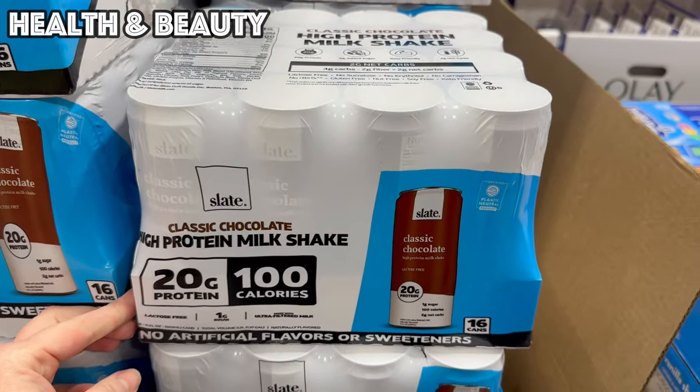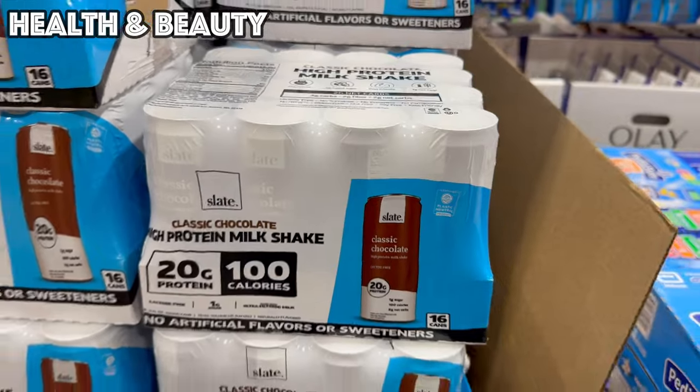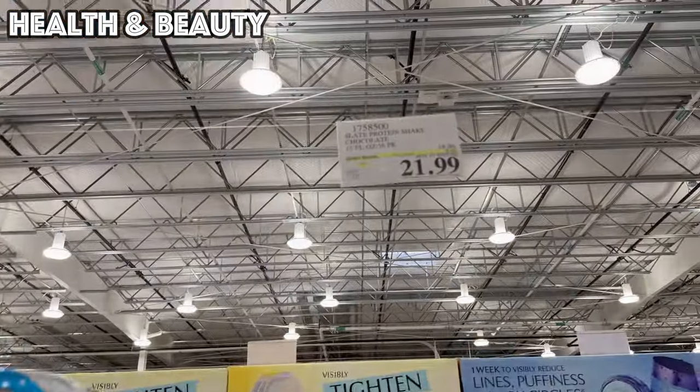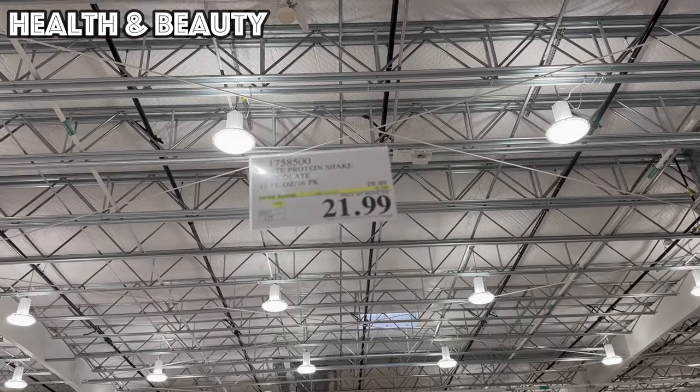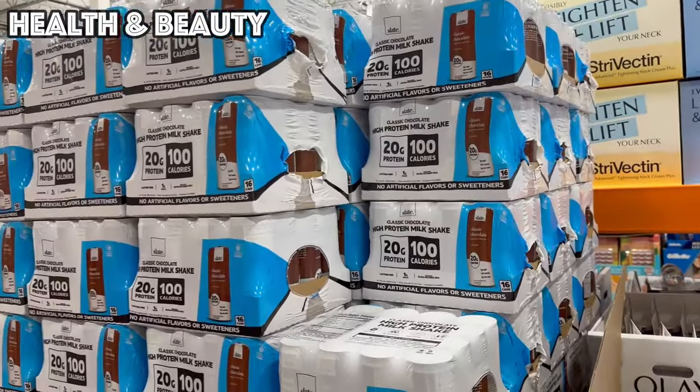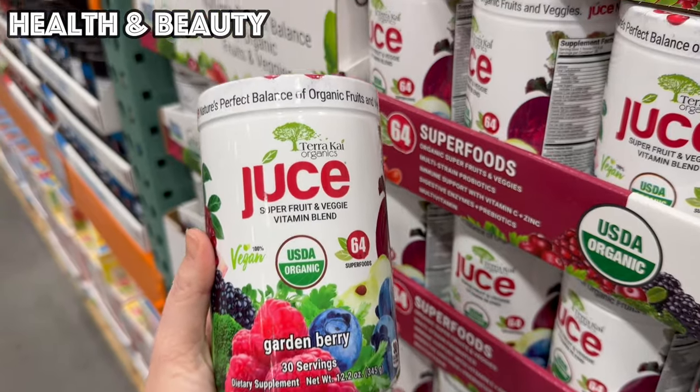If you're looking for something already made and on-the-go, they have these Slate High Protein Milkshakes — 20 grams of protein, 100 calories — on sale until the 21st for $21.99, and that is for 16 cans.